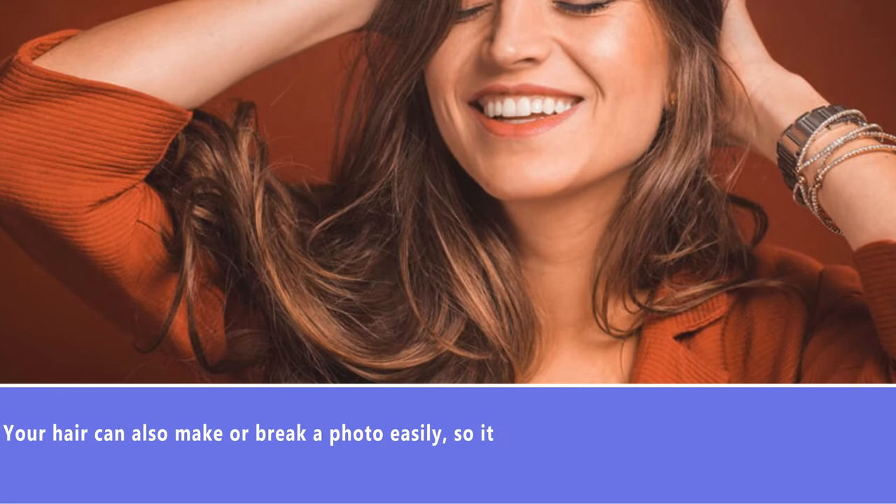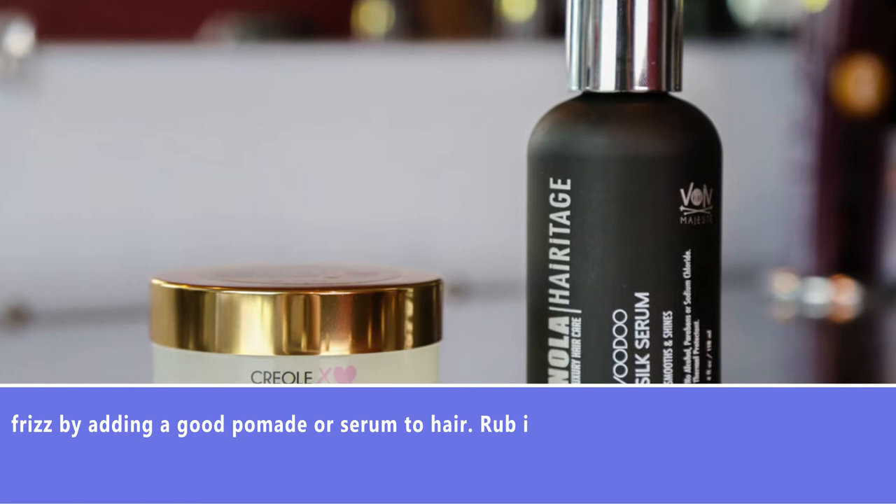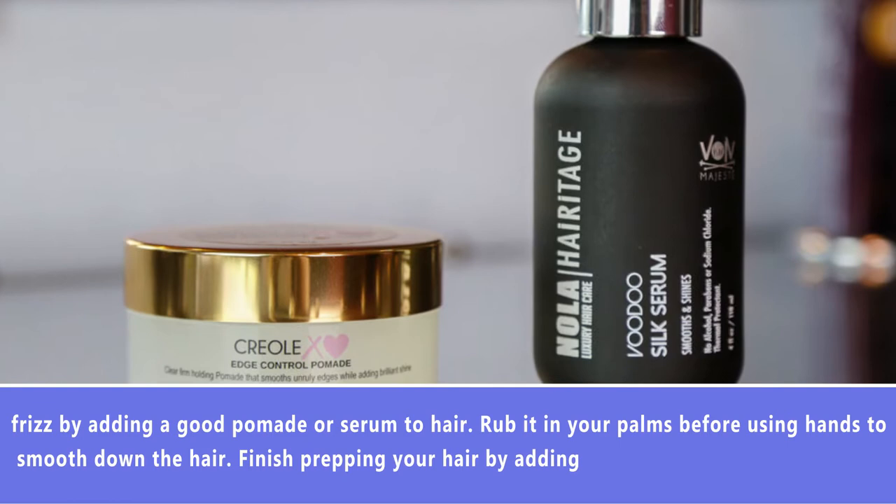Number 3: Hair. Your hair can make or break a photo easily, so it's important to prepare it. The flash from a camera can highlight flyaways that you didn't even know were there. During preparation, control frizz by adding a good pomade or serum to your hair. Rub it in with your palms before using your hands to smooth it down. Finish prepping your hair by adding shine so it doesn't look dull in photos — a simple spray-on shine will do wonders.